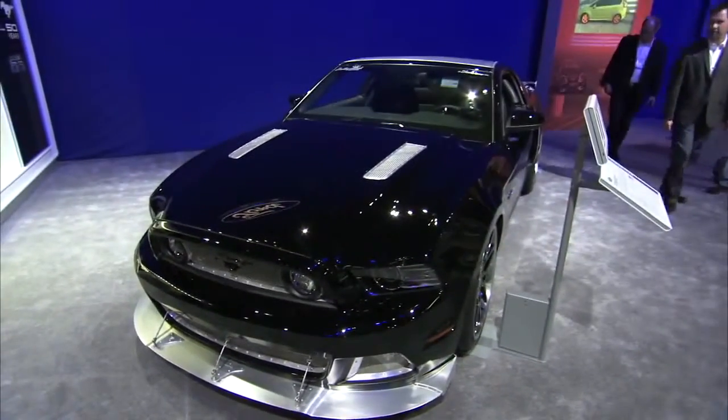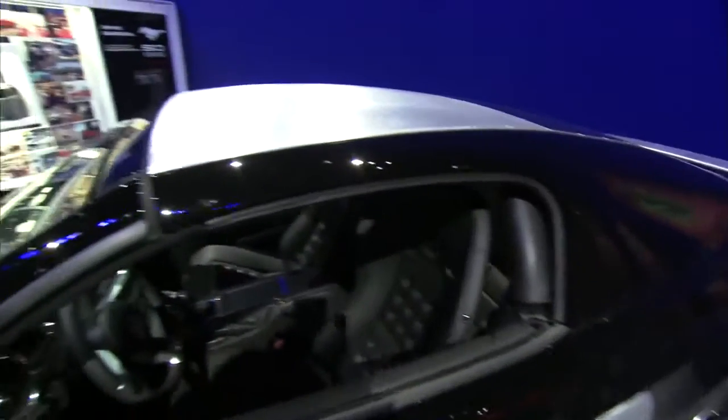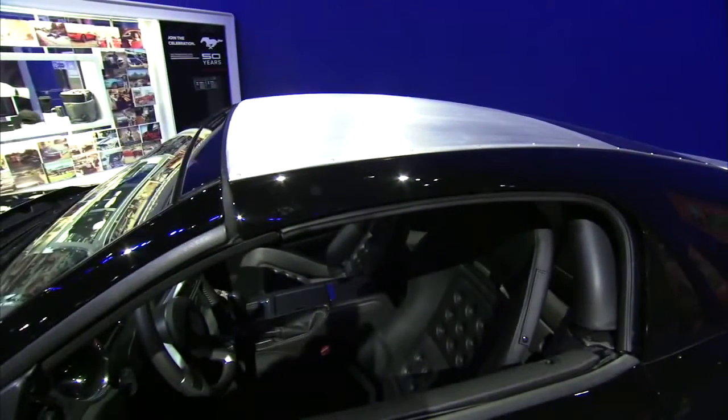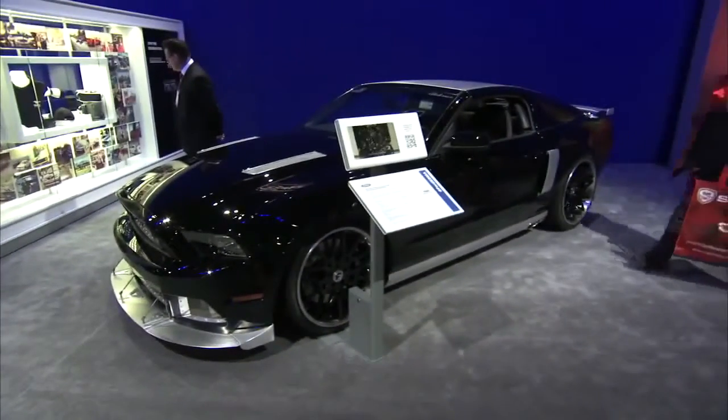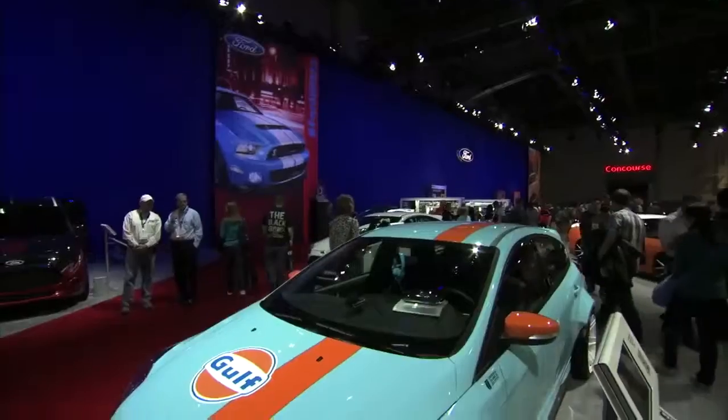Ford wanted to see what a traditional hot rod builder would do with the new Mustang, so they got a car to Hollywood Hot Rods in Burbank, California, to see what they could pull off with it. Hollywood Hot Rods built this Mustang with a one-piece aluminum removable top, and they completely rebuilt the front and rear fascias in all steel. It's a pretty neat car and we dig it.